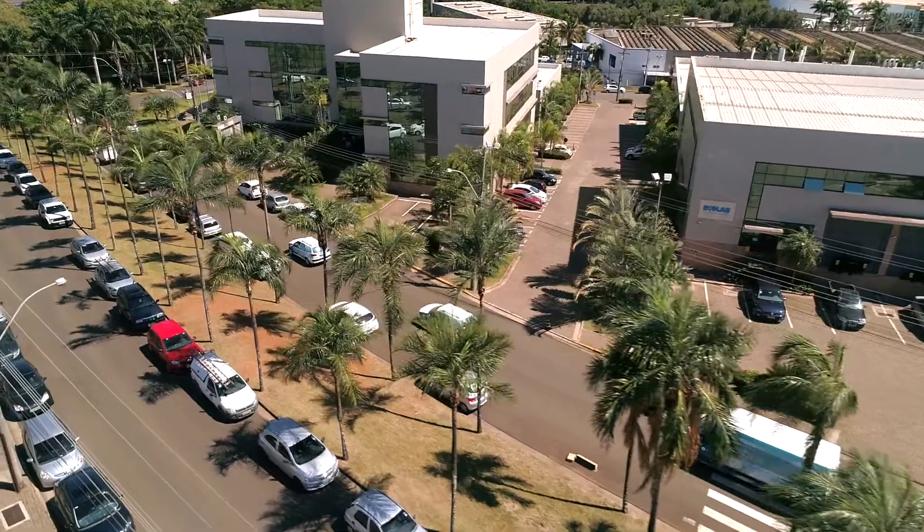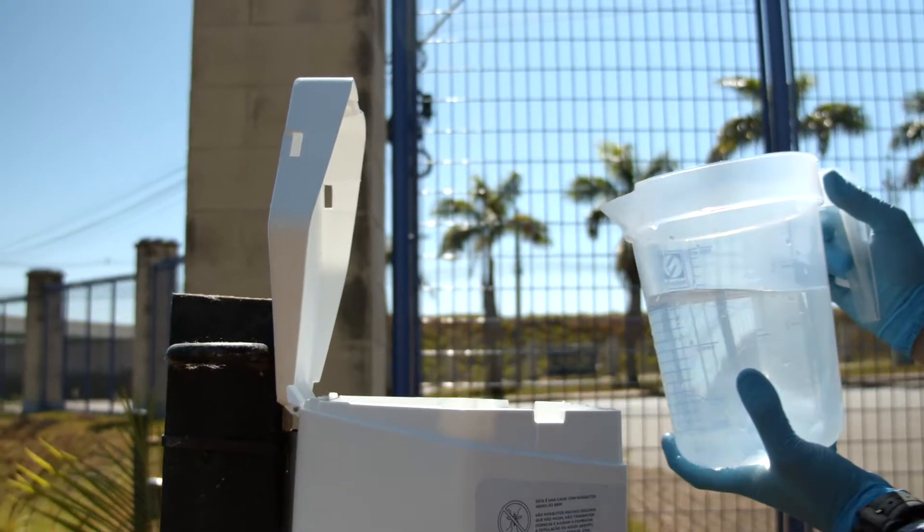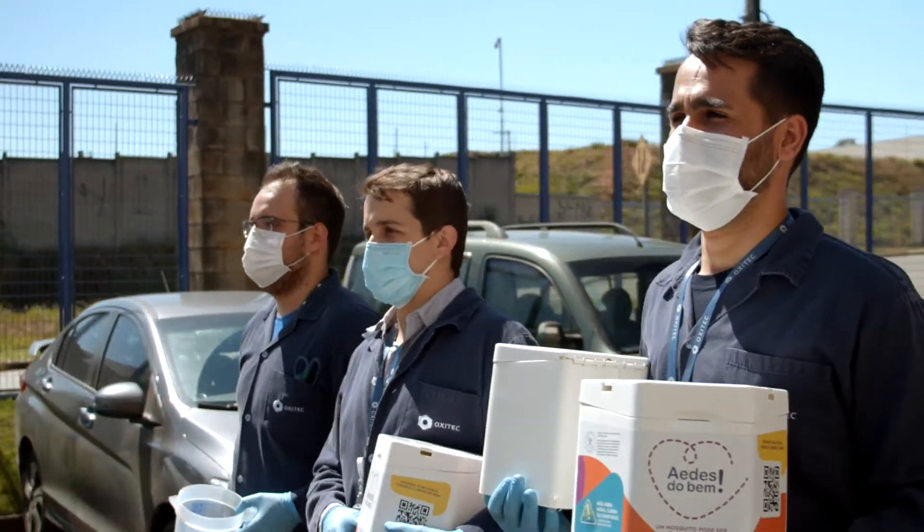A study in southern Brazil over the course of about 14 weeks — which frankly was sooner than we expected — resulted in a decrease of over 90 percent of Aedes aegypti in the areas where they were released.